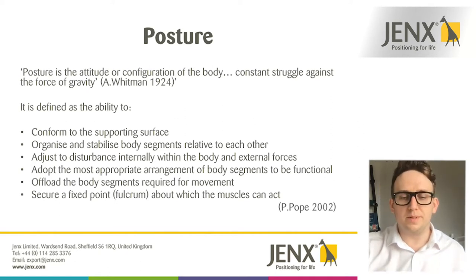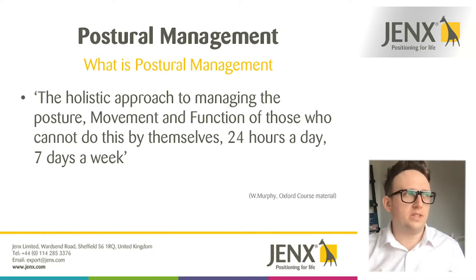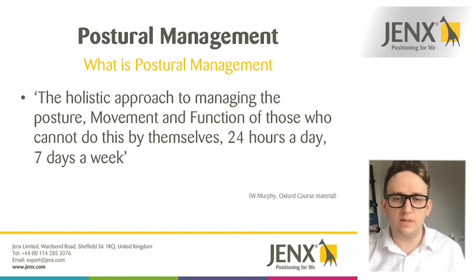Now that we have a brief idea of what posture is — essentially us fighting against gravity to stay in a seated, lying, or standing position — what's postural management? It can be summed up as the approach of managing someone's posture, movement and function for those people that can't do it for themselves, and that has to be done over a 24-hour period, seven days a week.